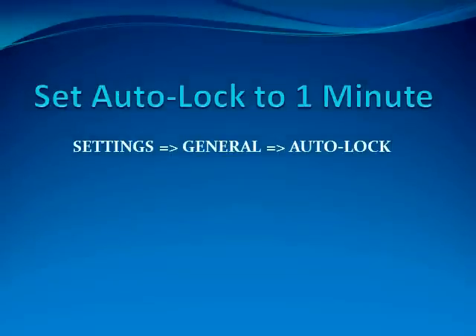One of the last tips is to set Auto Lock to one minute. This is pretty simple — you just go to Settings, General, Auto Lock and set it to one minute.